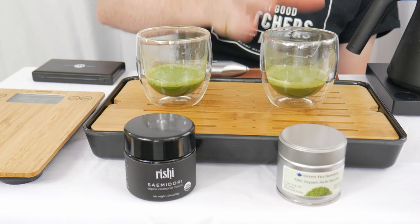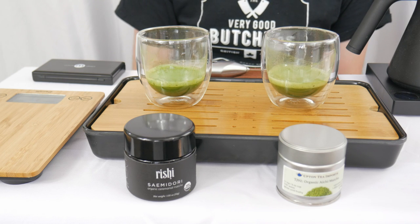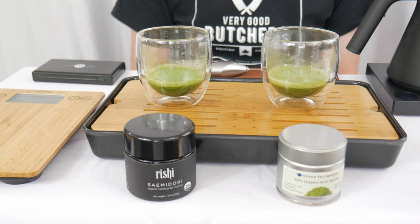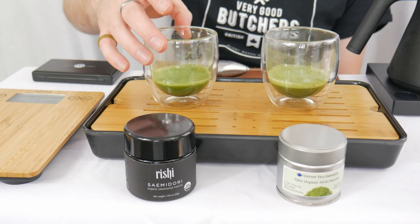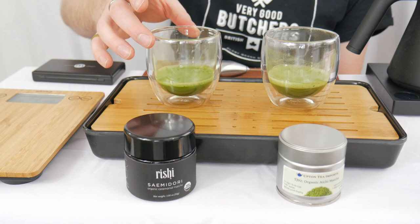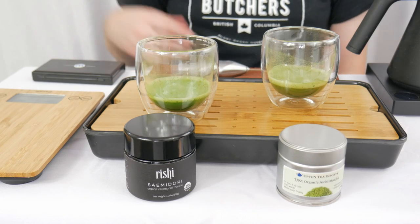This is an easy one. I'm not a really big fan of this Aichi. It's not terrible, but it's not one that I would buy again, which is rare for this battle so far. The Semidori is a far superior matcha in my opinion, so it's the clear winner of this battle.